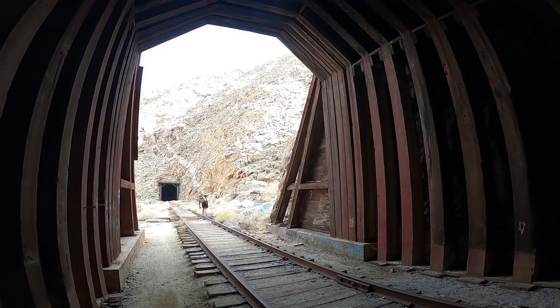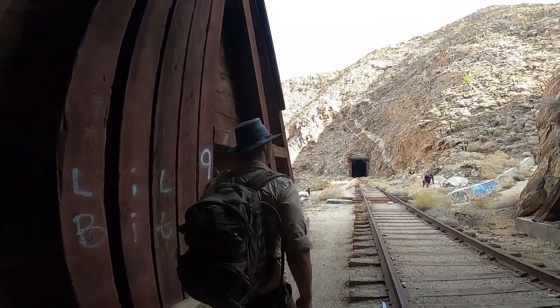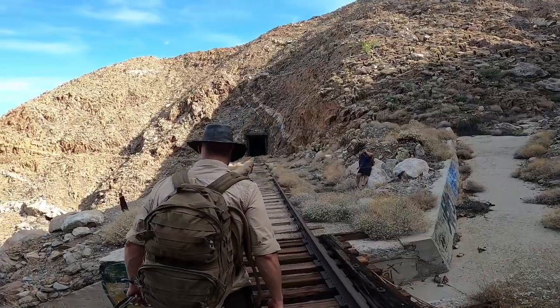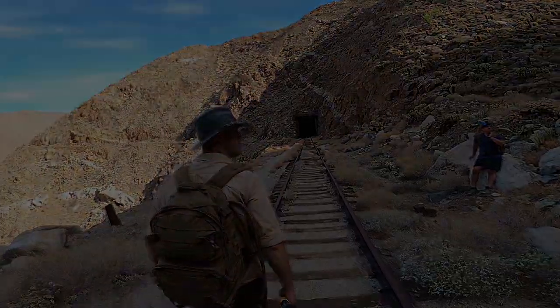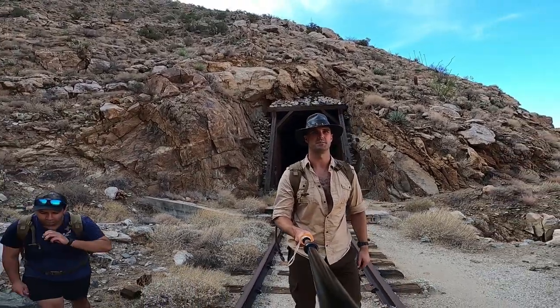The tunnels are supported with wooden structures and beams that shore up the loose areas. These span throughout most of the tunnels, but there are some where the rock is so hard they are not needed. Here we are, sandwiched in between two tunnels.